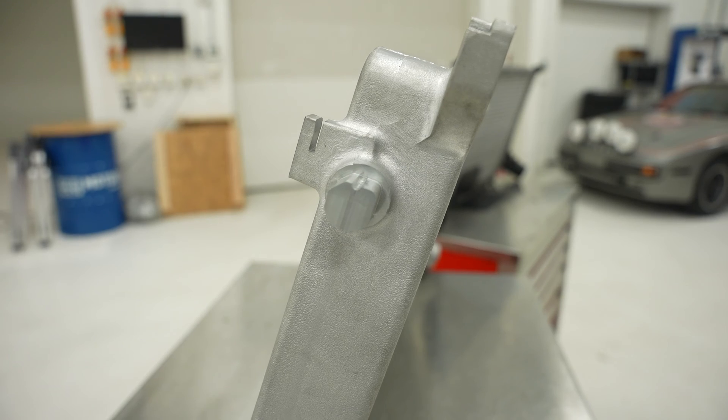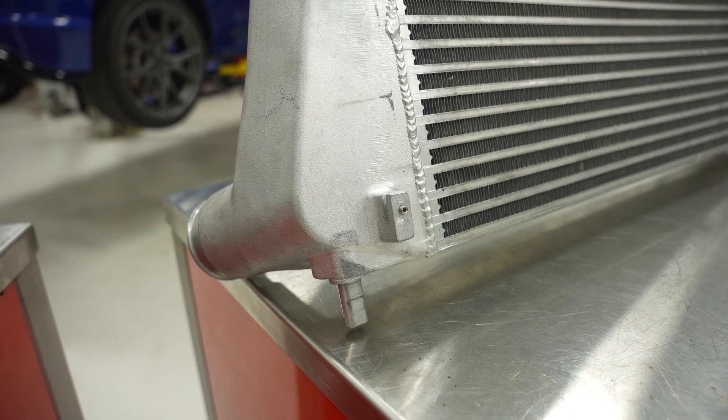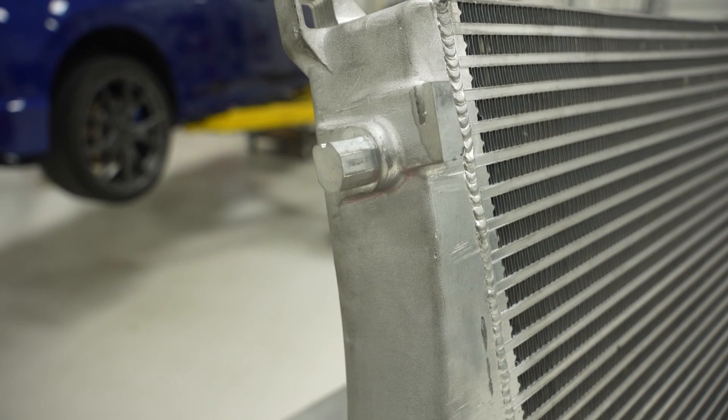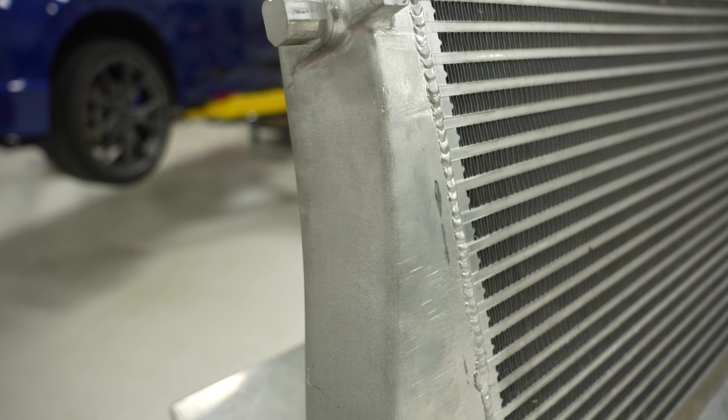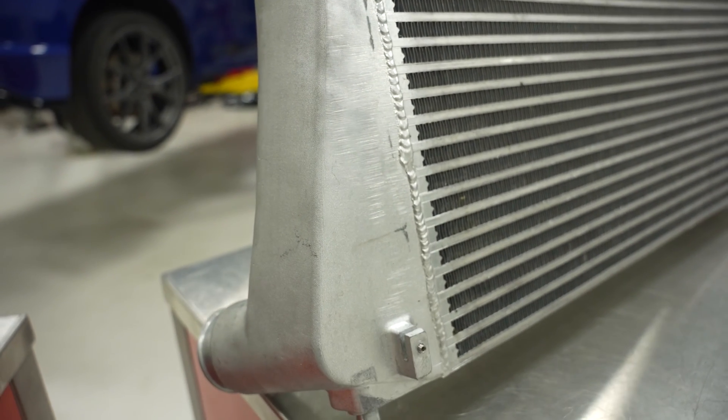The ECS intercooler retains all OEM mounting points and airflow ductwork to make it a true OE-style upgrade. It features cast end tanks with machined inlets and outlets, with a modified geometry to provide better flow over factory.